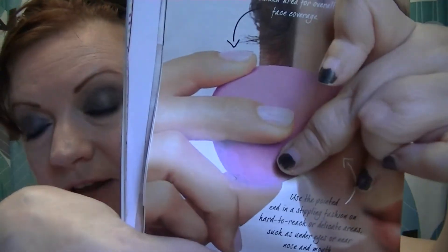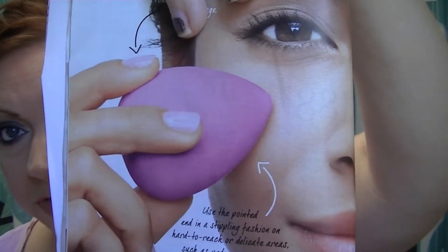It says teardrop shape eliminates visible lines and streaks for seamless makeup application. Dampen with water and remove excess prior to application to prevent foundation from being absorbed into the sponge, conserving makeup usage. Dip into foundation and gently tap on face in a stippling motion. Use the round area on the end for overall blending and the tip area for small places like under eye and around the nose, or in hard-to-reach or delicate areas.